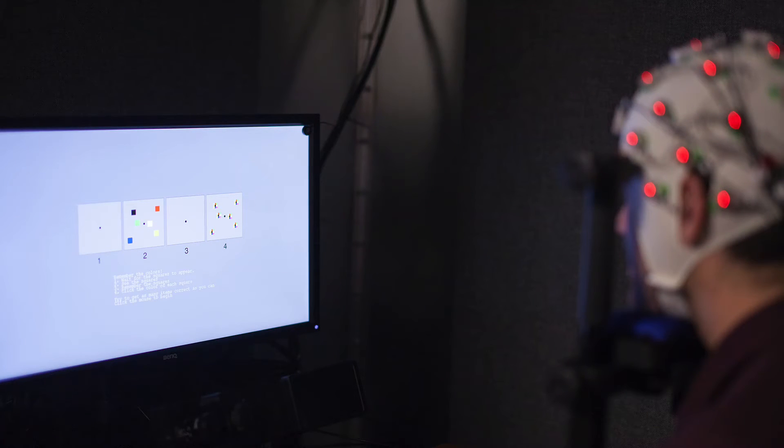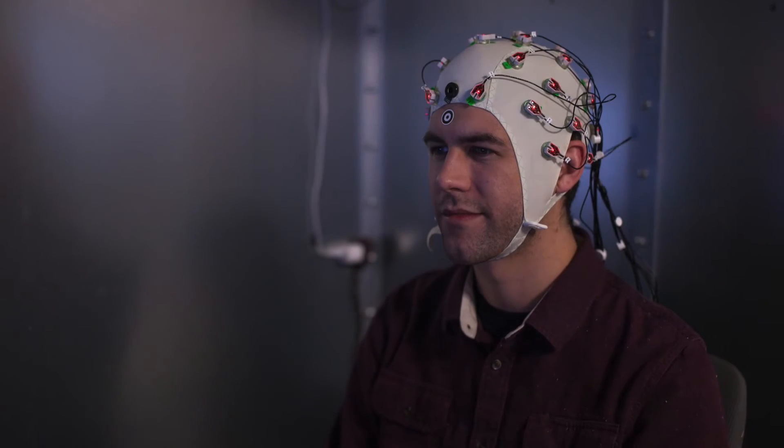We measure things like reaction time and accuracy. These behavioral data are what allow us to interpret the tasks that we're actually running, and they allow us to understand the neural activity that we're measuring using techniques like EEG and MRI. That's an important part of the laboratory's approach as well.